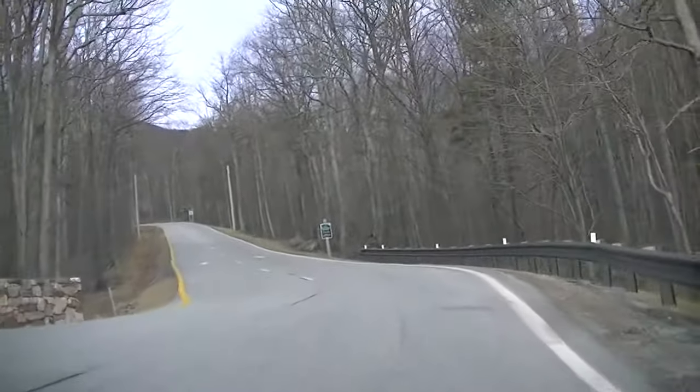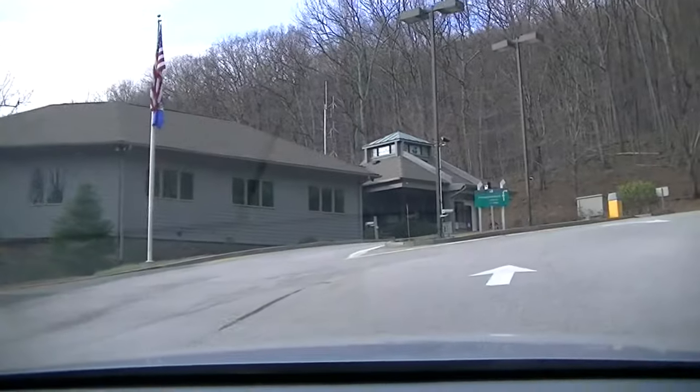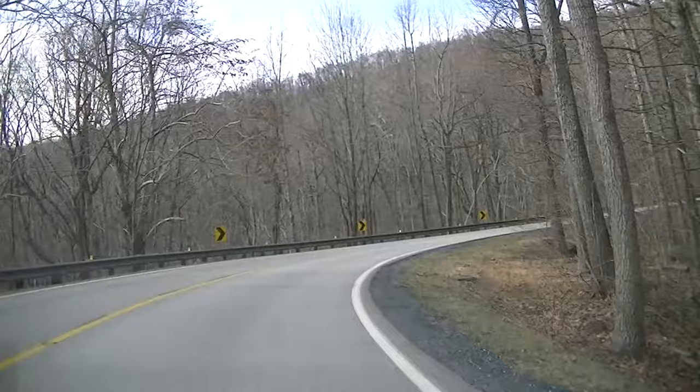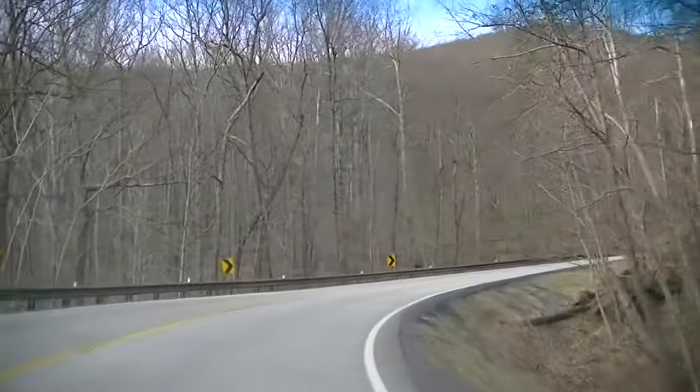Let's check out Wintergreen, see what they have to offer. There's the resort entrance - check in. This is a private road right here, this is not a state road.